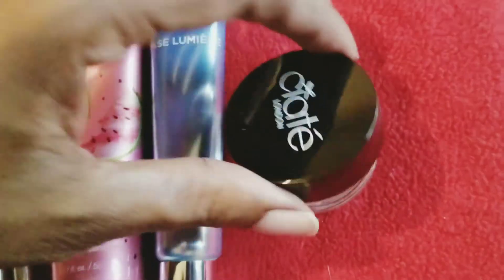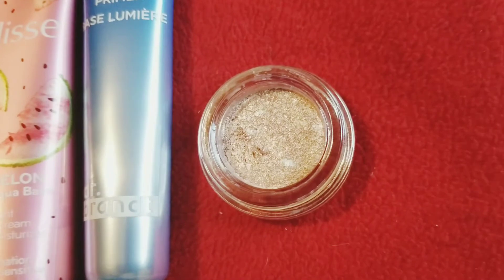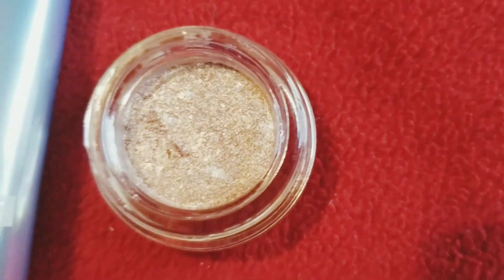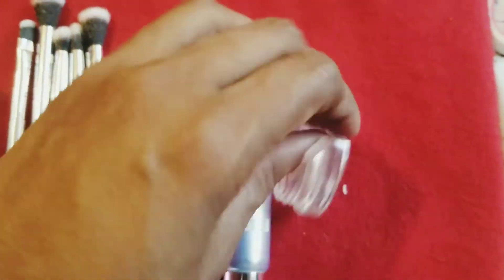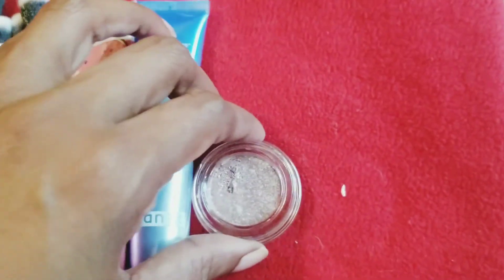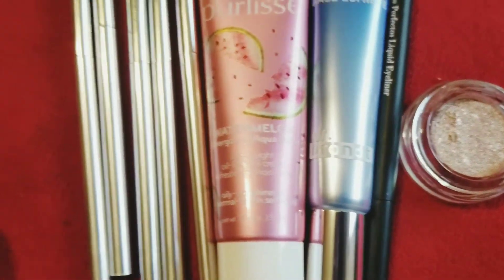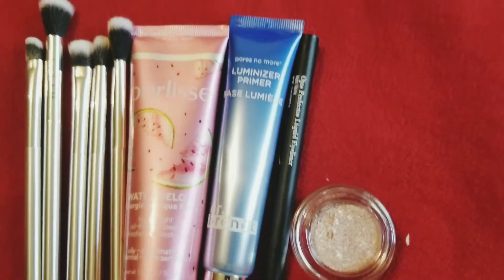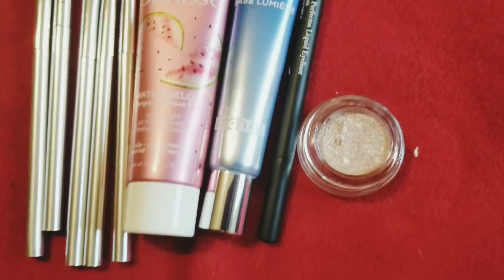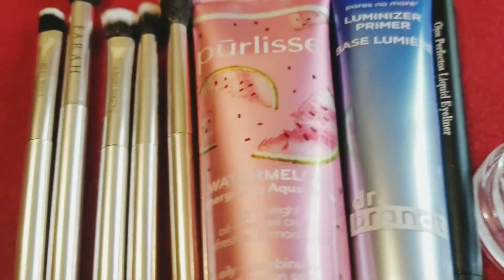Look at the handle on them! And this is that metallic glitter eyeshadow — when I tell you it is beautiful, it is, but it is very glittery and it transfers a lot. I swatched it on my finger and it was getting all over the place. I feel like I would more so use this as a body glitter rather than eyeshadow, but that's just me.